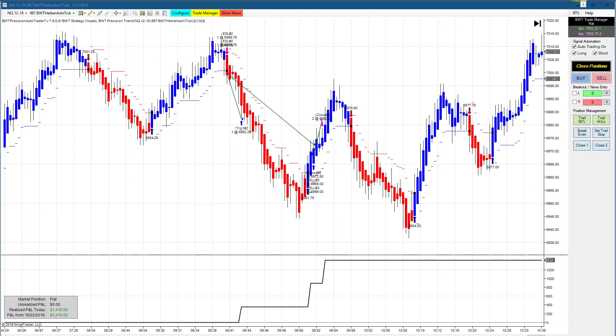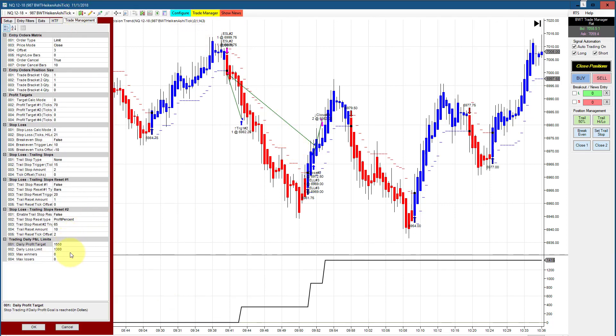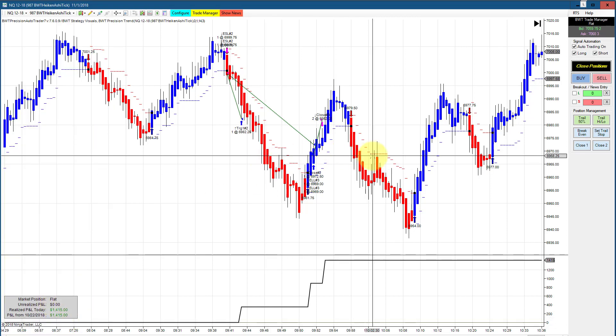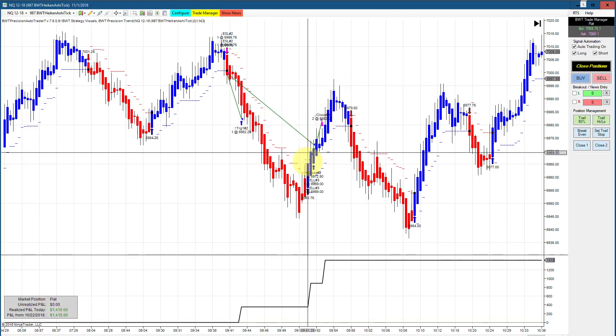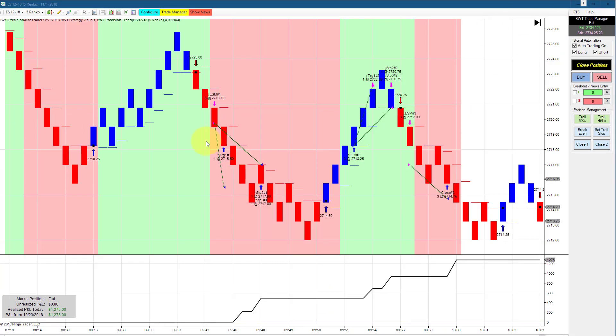The NASDAQ on a 987 hike-and-shy chart had two trades and hit its goal of $1,500, coming in at $1,550 — so some slippage there. This was done in two trades and finished trading within the first 30 minutes of the session.